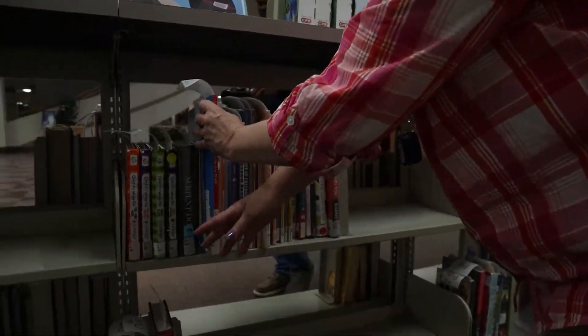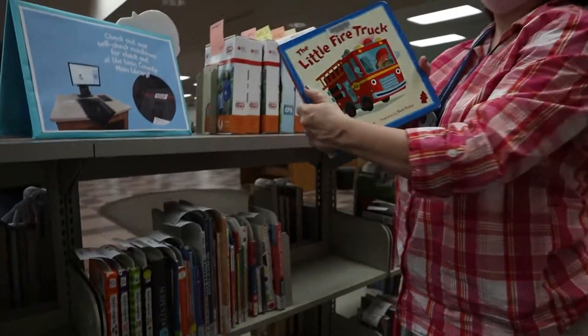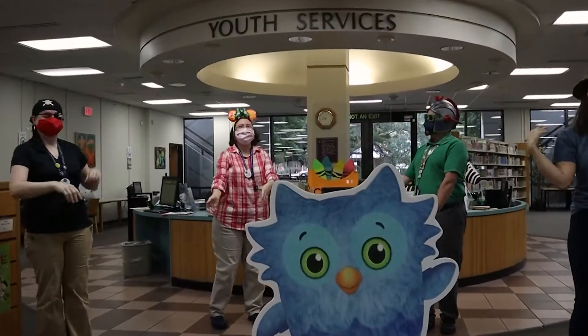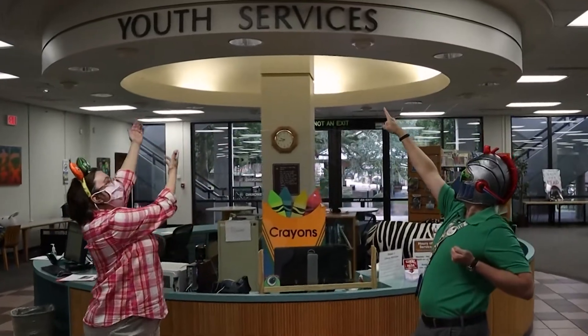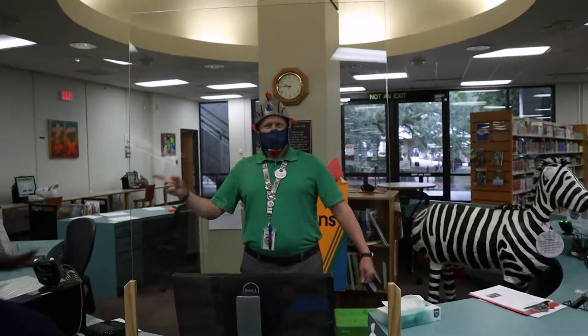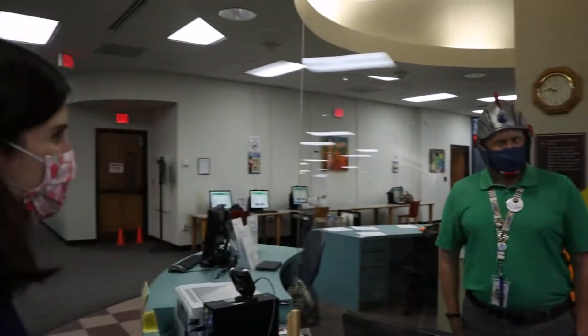If an item is on hold for you, it will be on the hold shelf under your last name. Let's go explore the Youth Services Department, the best area in the library! Stop by our information desk and ask all your burning questions. Use your library card or grab a guest pass to use the computer.